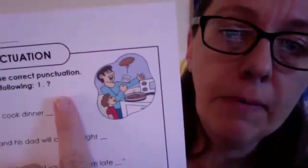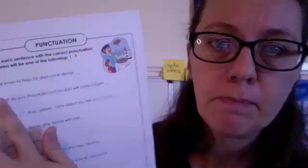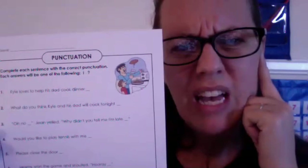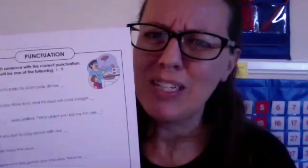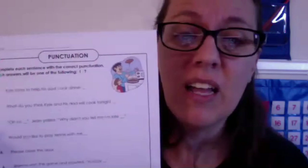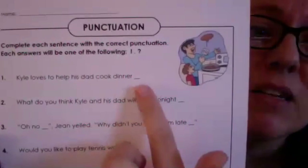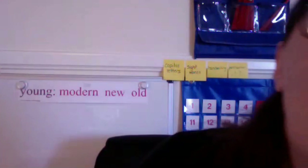Let's do number one together. It says: 'Kyle loves to help his dad cook dinner.' Am I showing a big emotion? No, not really. Am I asking you a question? No, that's not a question. So the ending punctuation for number one is a period — I'm just telling you something, sharing a fact or information. There's no big emotion, I'm not asking a question.